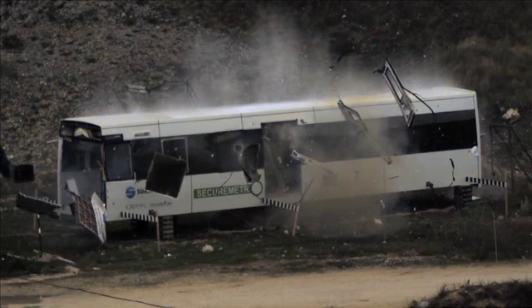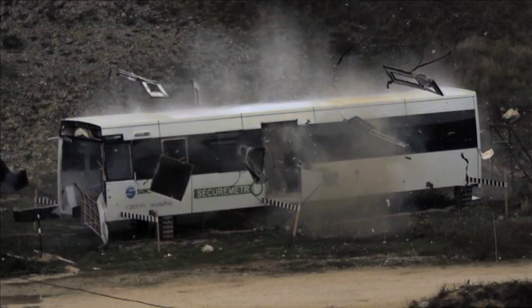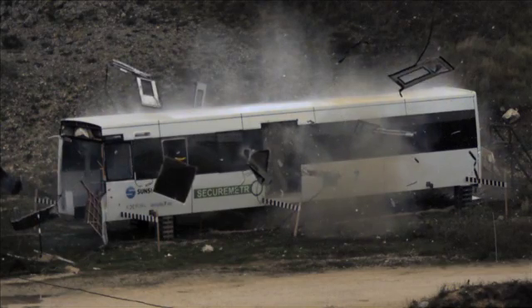What we've developed are a number of life-saving, low-cost, simple solutions which mean the vehicle itself acts as a last line of defence.